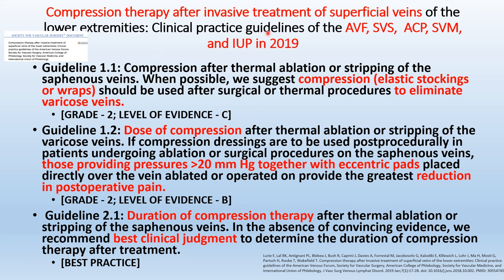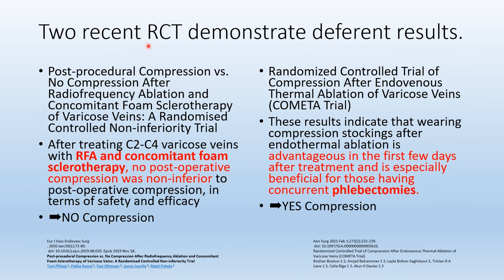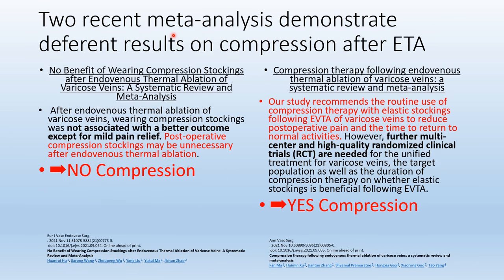Clinical practice guidelines from multiple societies in 2019 recommend compression stockings for one week, but the duration of therapy is unclear. A recent Japanese study using a newer laser device found no difference between 2-day and 4-week compression in terms of pain and quality of life. Recent randomized controlled trials demonstrate different results — with foam sclerotherapy and RFA showing no compression benefit, and laser ablation with phlebectomy showing a benefit. Two recent meta-analyses also demonstrate conflicting results, one showing no benefit and the other showing benefit.